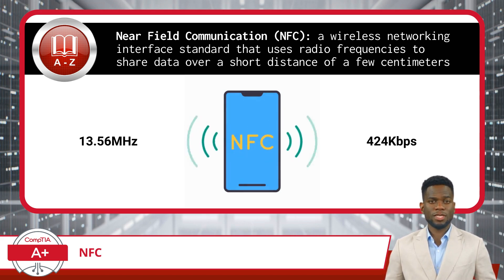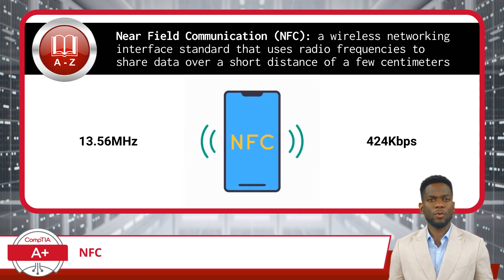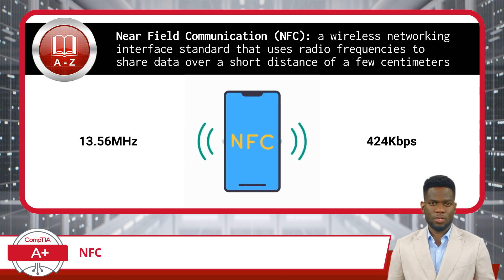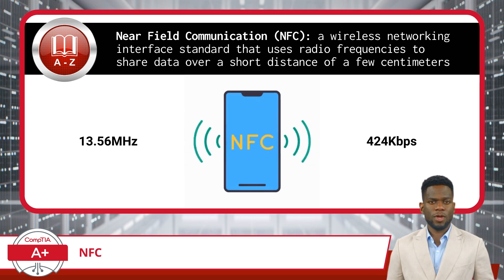While these speeds might seem slow compared to other wireless technologies like Wi-Fi or Bluetooth, they are perfectly suited for the types of data NFC is designed to handle, such as exchanging digital access keys or processing mobile payments.